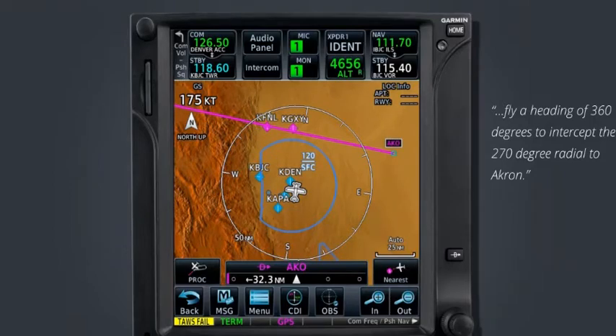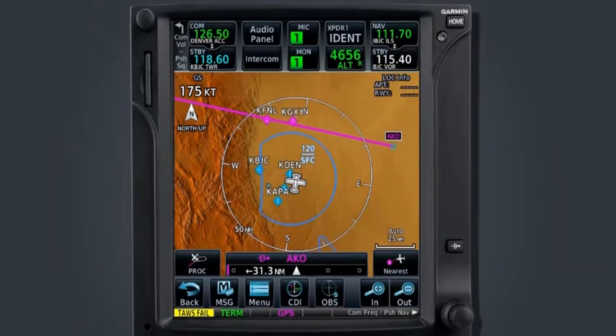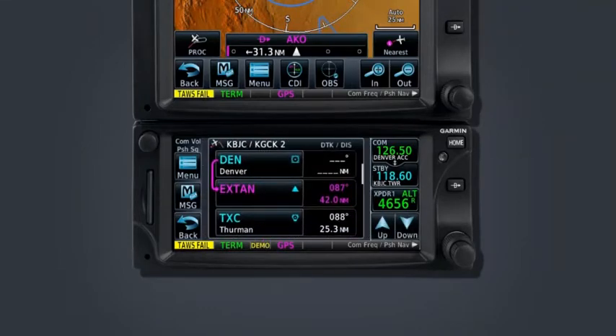Instead of a magenta course drawn from our position to Akron, a magenta course appears along the 270-degree radial leading to Akron. This feature can prove to be very handy when flying complex departure procedures and through busy airspace, but requires careful flight director and autopilot mode considerations. Improper mode selection and procedures may result in undesired results and course deviations. Note: on the GTN 600 series, the CDI bar is located on the default nav page, and you can use the same shortcut to reach the flight plan page.